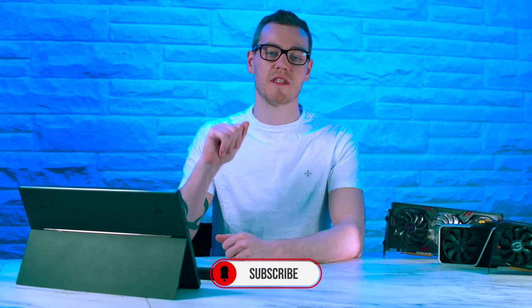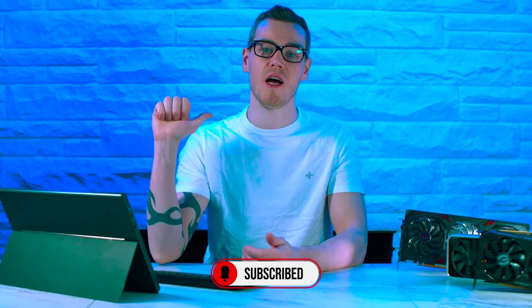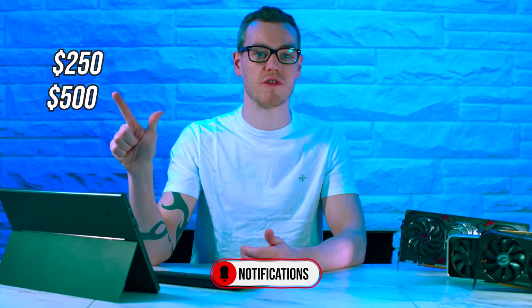And stay tuned to the end, because I'm also going to give solid AMD and NVIDIA recommendations at 4 different price ranges: up to $250, $500, $1,000 and over. So GPU pricing and comparison? Let me explain.